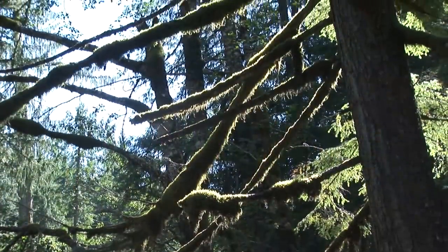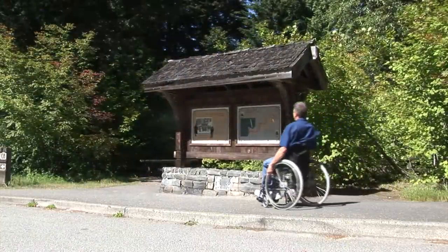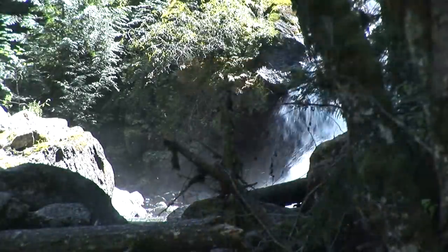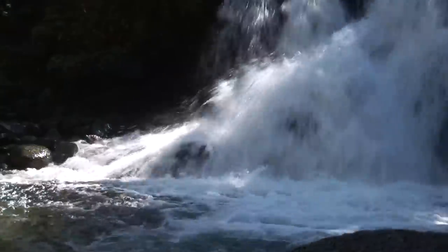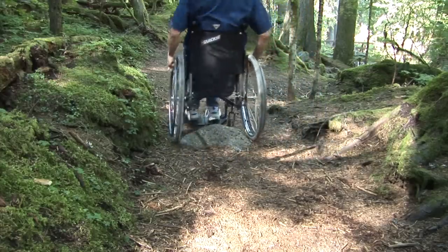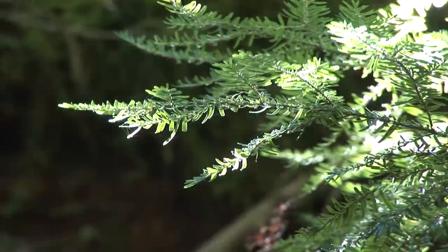Next up is a stroll through some of the breathtaking scenery you'll only see off the byway. This is Deception Falls. Some websites and guidebooks may tell you the trails are accessible, but true to the falls' name, they're not all accessible. I found plenty to see on the parts that are.